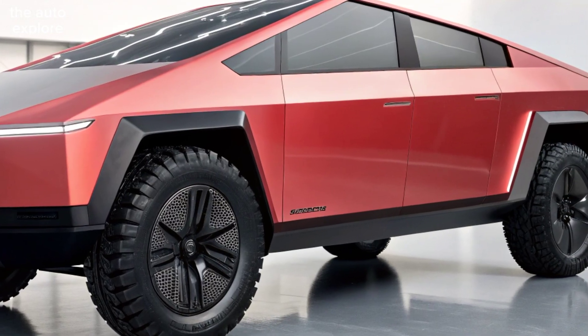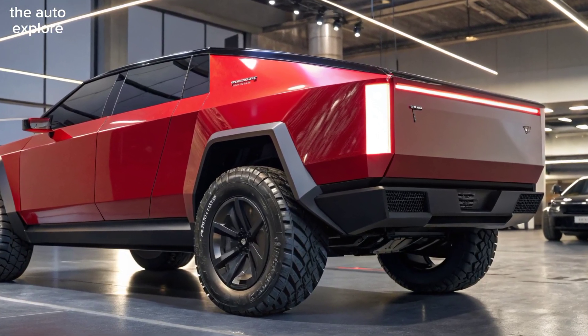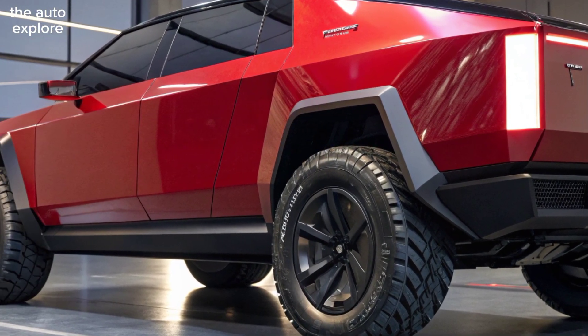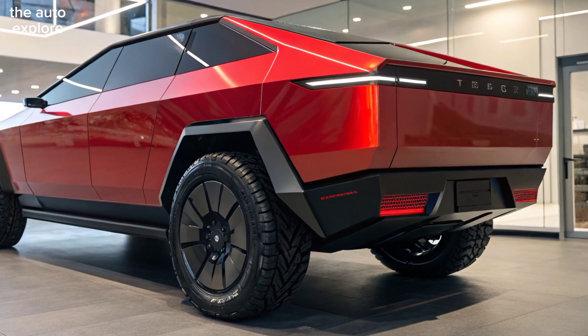Utility is unmatched — the redesigned vault bed carries 3,500 pounds of payload and boasts an incredible 15,000-pound towing capacity. Smart storage solutions, an onboard power generator, and vehicle-to-home power backup make it a true companion for both work and play.